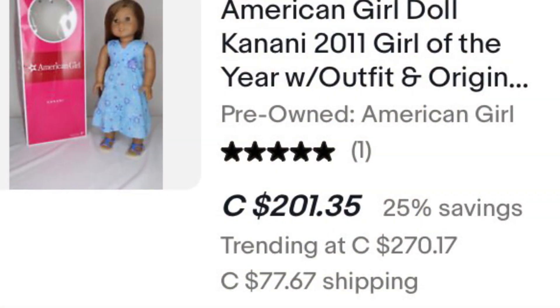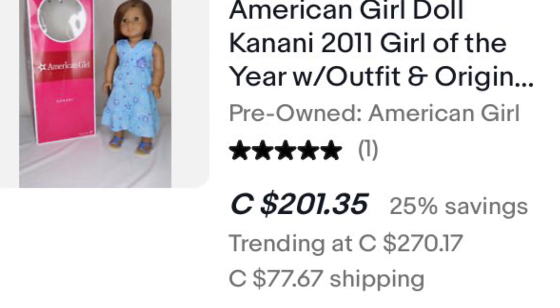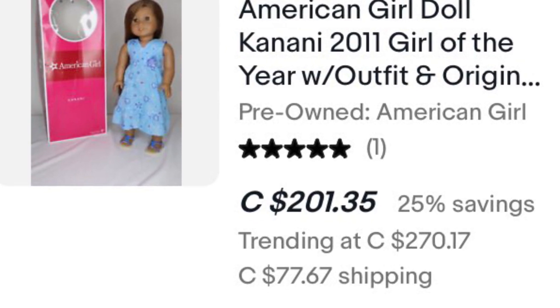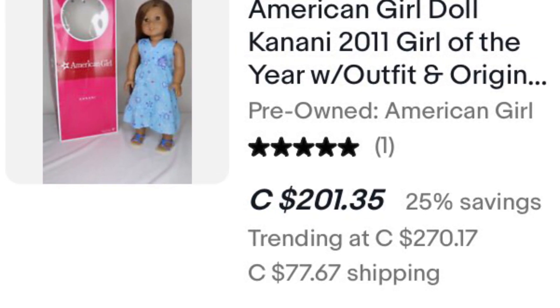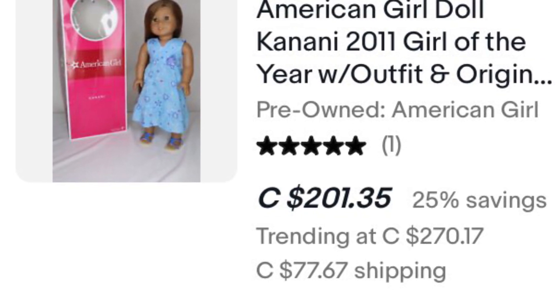The next doll is Kanani, and especially Kanani when she has a box included. Her prices have gone down since the past couple years, but she is still very very expensive and hard to find in good condition. And if she has had a head replacement, that means she has the newer Jess mold, and that is even harder to find if you have the older Jess mold.